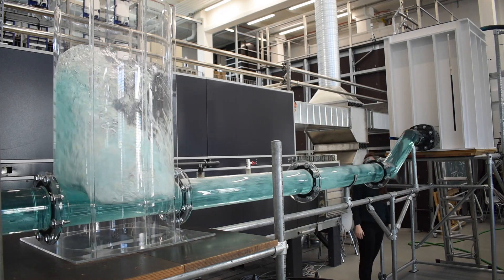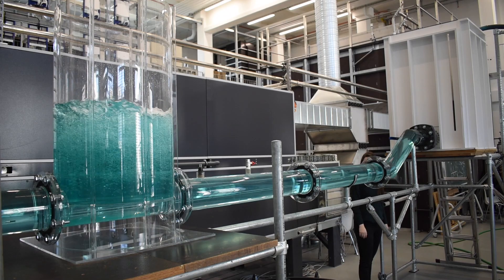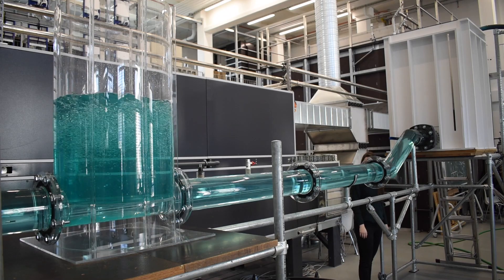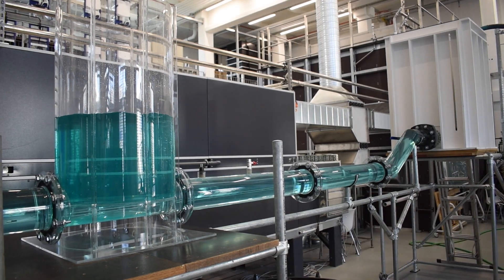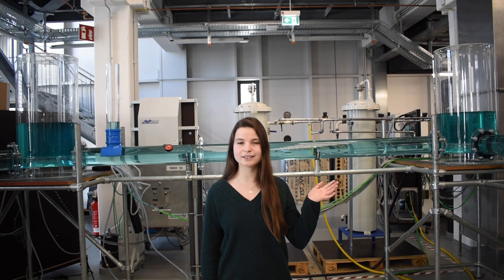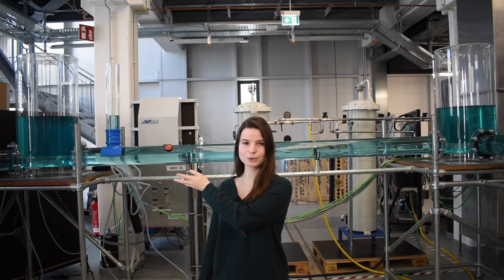Here you can see what happens when it rains heavily and the water backs up in the sewer manholes. In extreme cases this then leads to flooding. Research on flood prevention is one of the Institute's specialities. By impounding the systems the hydraulic losses are determined. For this purpose we measure the difference of the water levels between the sewer manholes.